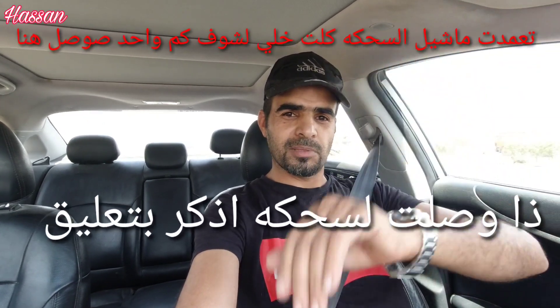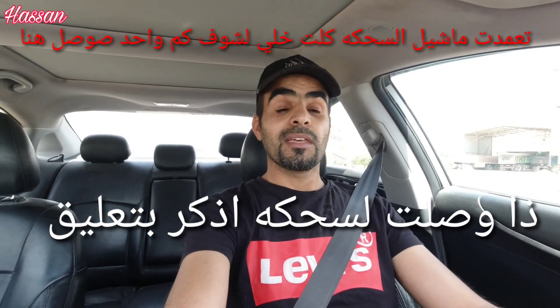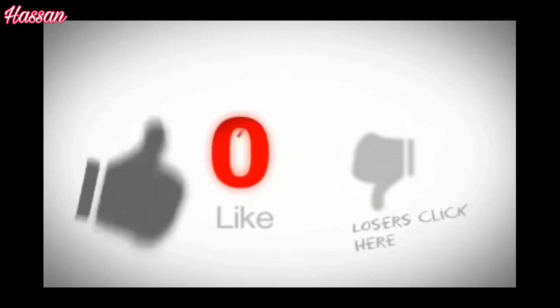That's the video. I hope you enjoyed the video. If you didn't like it, please share feedback with me. If you liked the video, please like it. I'll see you next time. Bye bye.